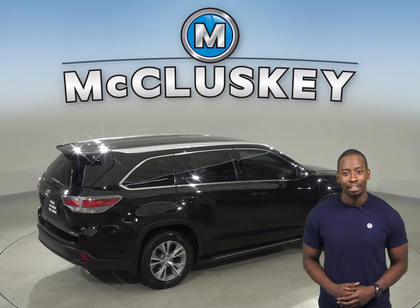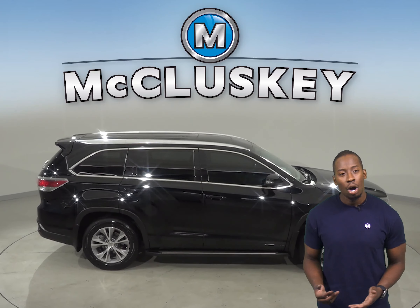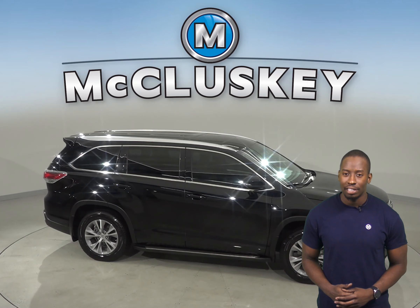Come on down and take this Highlander out on one of our free 48-hour test drives. Once you purchase it, we will cover it with our free lifetime mechanical warranty.